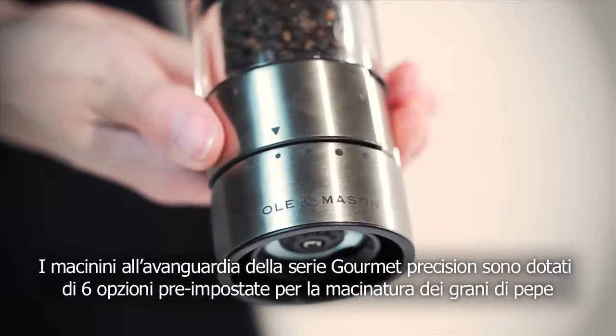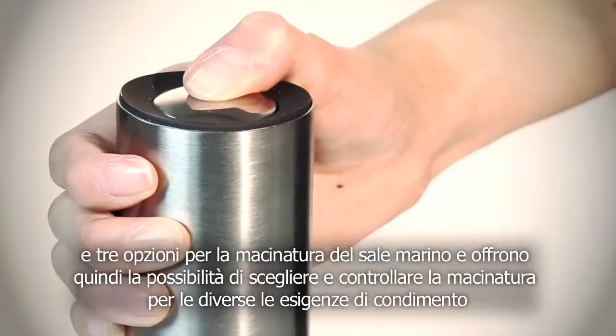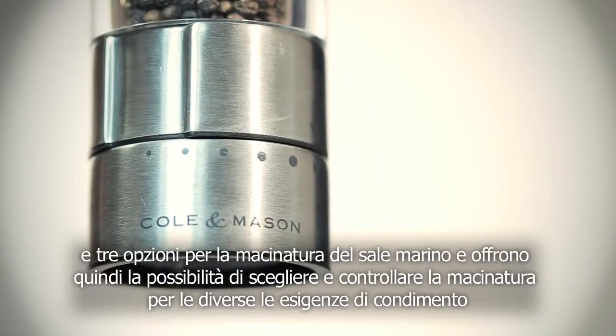State-of-the-art Gourmet Precision mills have six pre-set grind options for peppercorns and three for sea salt, giving choice and control for all your seasoning requirements.